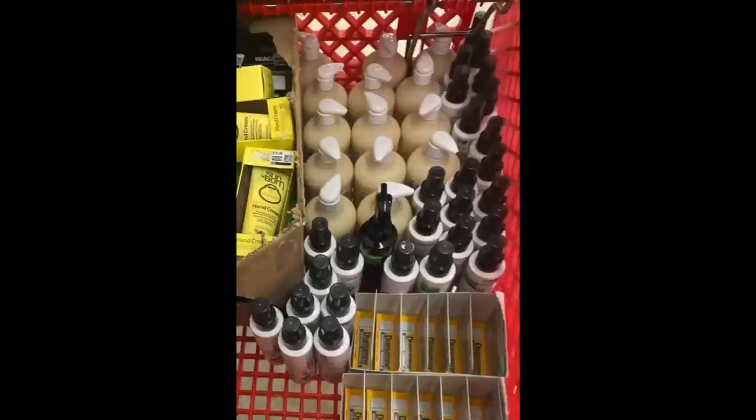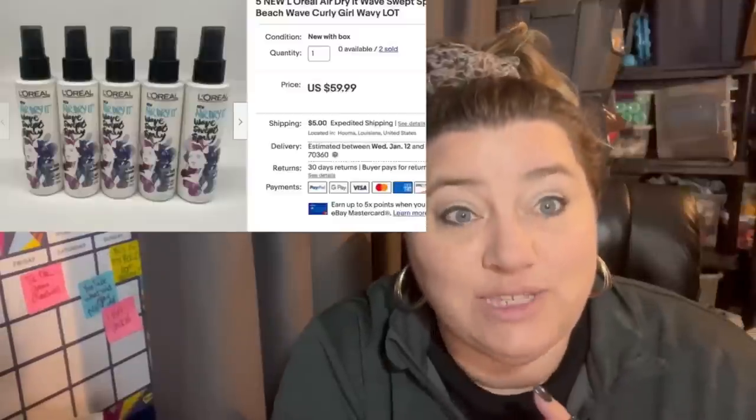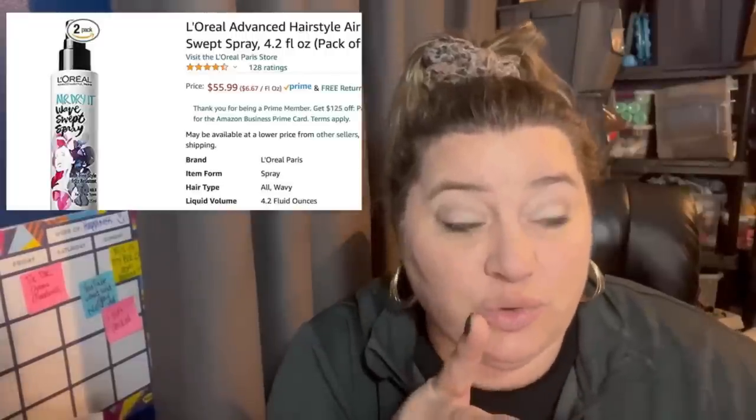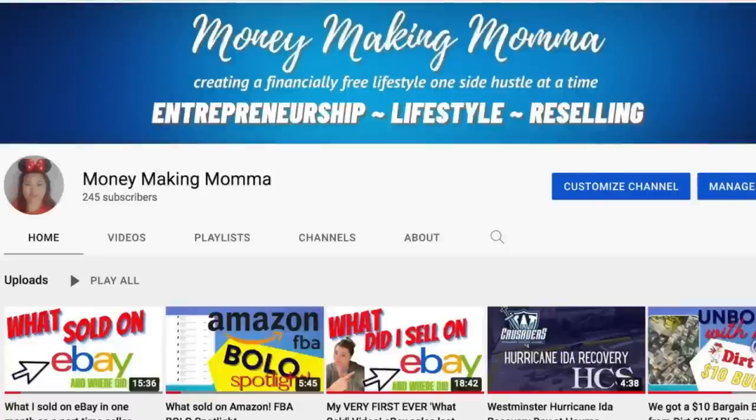Hey Bolo Buddies, this is Christy, and this is my bolo — a very small container of L'Oreal Air Dry It Wave Swept Spray. I got these at my local Dirt Cheap for less than $2 each, and I got a bunch of them. I sold them in packs of five — two sets for $59.99 and three sets for $67.99. They're also going on Amazon for $55 for two of these little things. Discontinued Health and Beauty is where it's at. If you'd like to see more discontinued or hard-to-find Health and Beauty, check out my channel Money Making Mama.